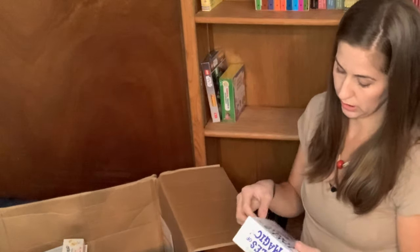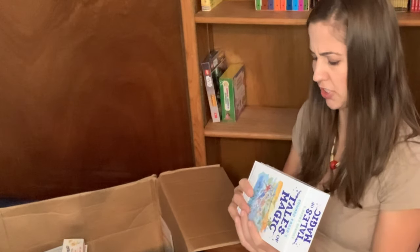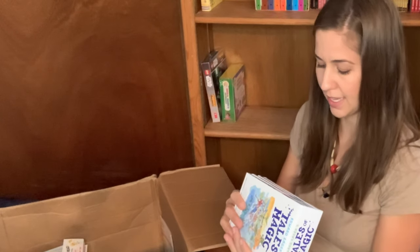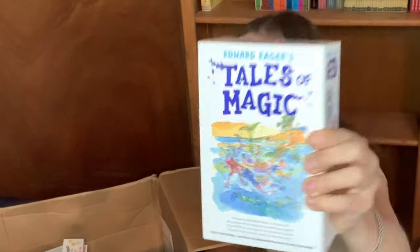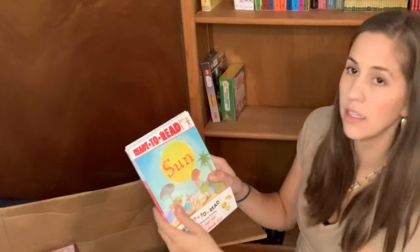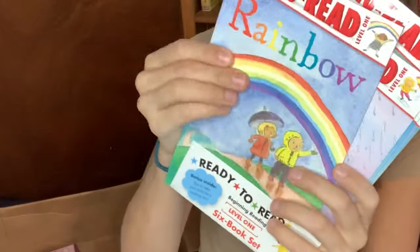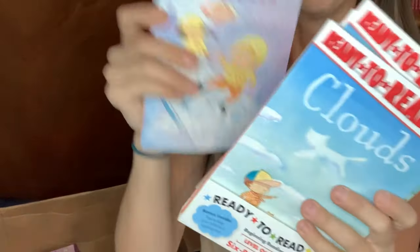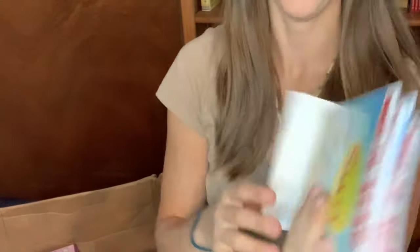I don't recall ordering this — Edward Eager's Tales of Magic: Magic of the Garden, Magic by the Lake, Knight's Castle, and Half Magic. We got the Ready-to-Read Beginning Reading Level One six-book set covering weather topics: sun, snow, rainbow, rain, clouds, and wind. Those will go along with our science lessons.